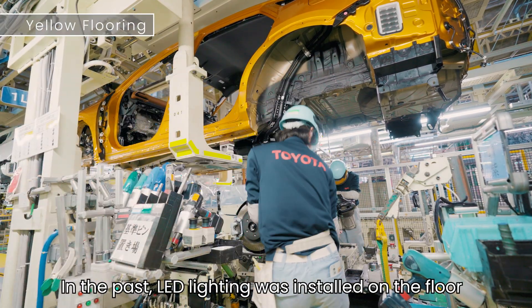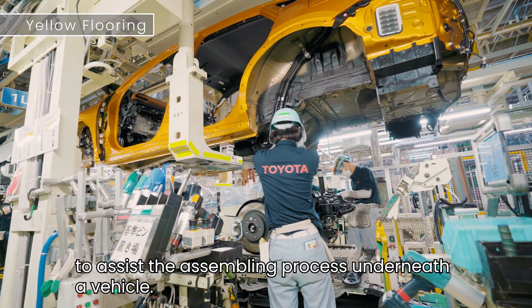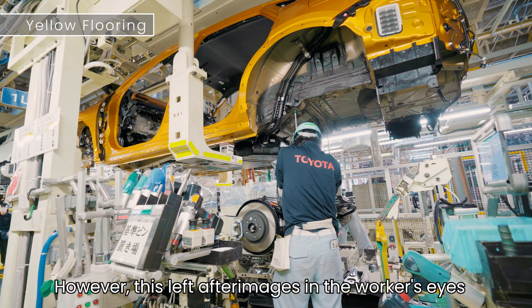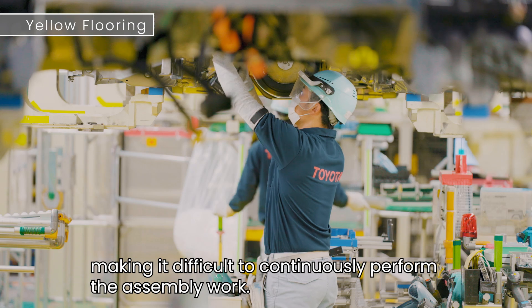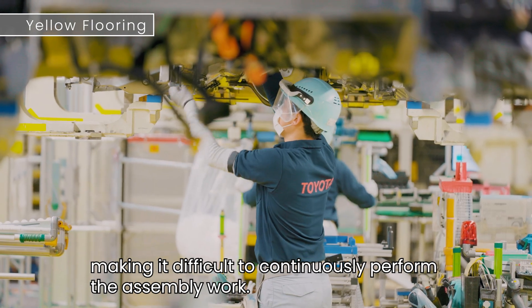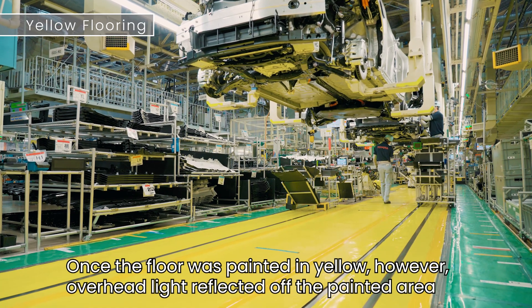In the past, LED lighting was installed on the floor to assist the assembling process underneath the vehicle. However, this left after-images in the worker's eyes, making it difficult to continuously perform the assembly work.